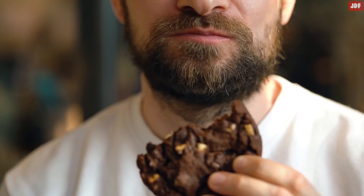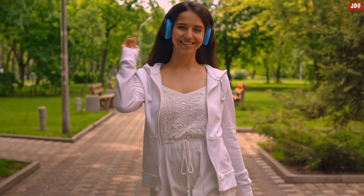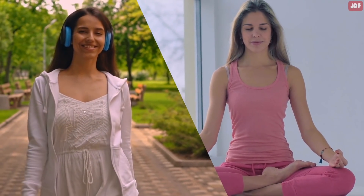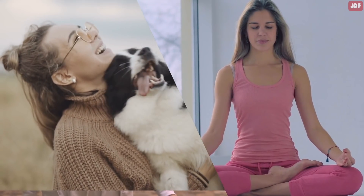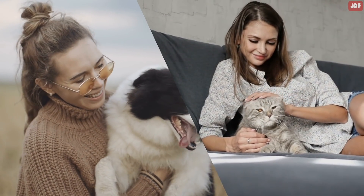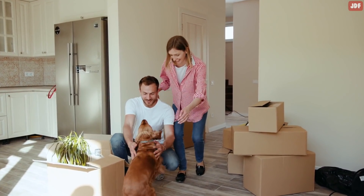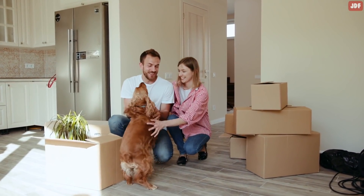If you find yourself in this situation, take a walk in the park or try relaxation exercises. This will help you change your state of mind and collect your thoughts. Having a dog or cat can also do wonders to reduce your stress levels. Returning home to a dog who is very happy to see you can change your mood in seconds.